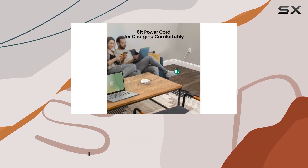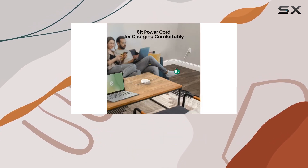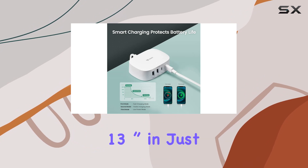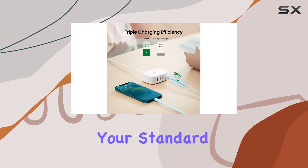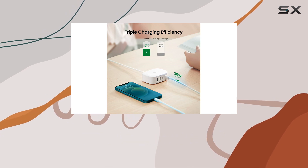It powered up my iPhone 13 Pro to 50% in just 30 minutes, and fully charged my MacBook Air 13-inch in just two hours. That's three times faster than your standard 5W charger.